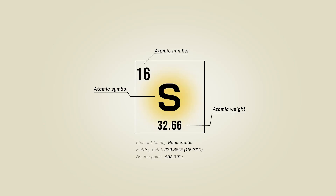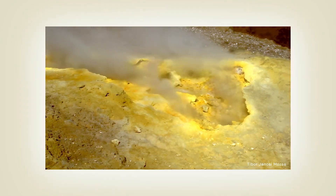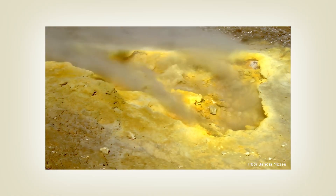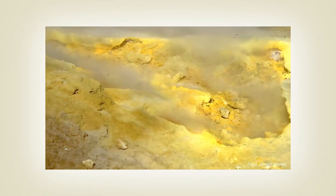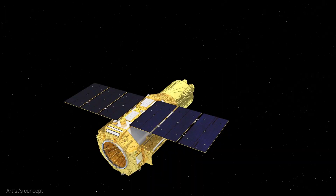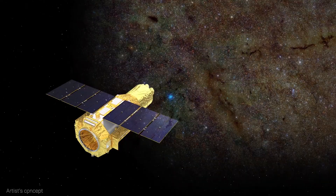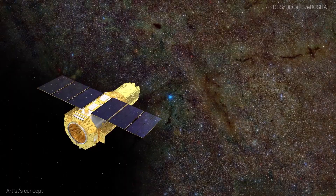Sulfur. It's the fifth most common element on Earth. It also helped make our early world habitable and allows life to function now. But scientists have a lot of questions about where it hides in interstellar space. Using the CRISM satellite, astronomers have now x-rayed our galaxy's sulfur in unprecedented detail.